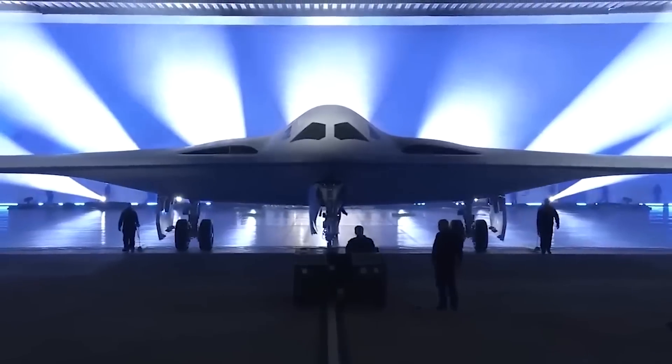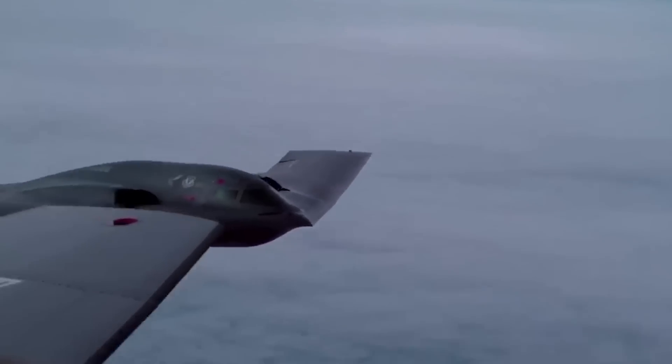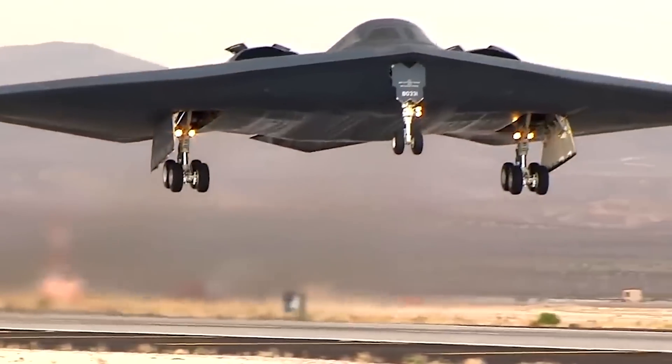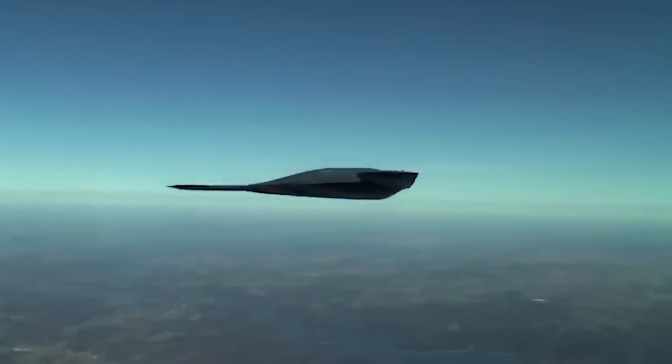It was shown to the world for the first time on December 2, 2022, and it had its first flight on Friday, November 10. It took off from the Air Force's Plant 42 in Palmdale, California. This was the first time the world saw the sixth-generation aircraft fly.